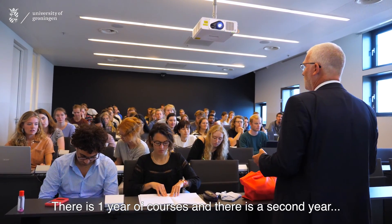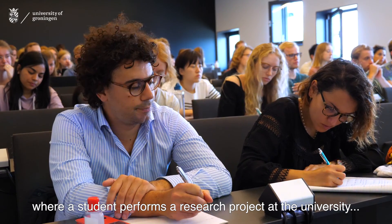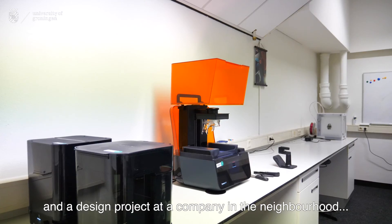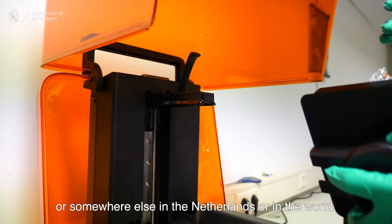The Master of Industrial Engineering consists of two years. There's one year of courses and a second year where a student performs a research project at a university and a design project at a company in the neighborhood or somewhere else in the Netherlands or in the world.